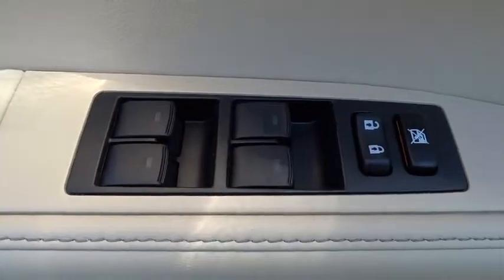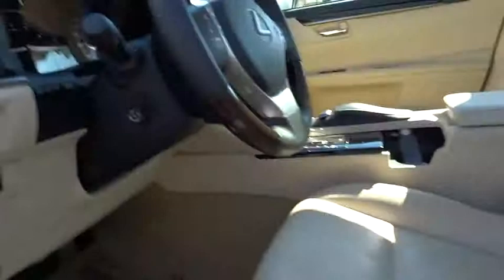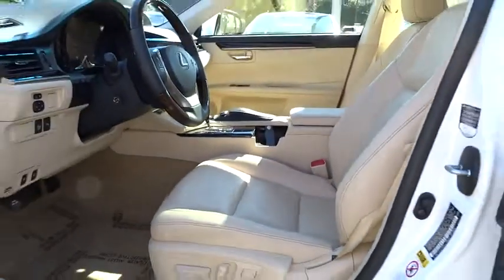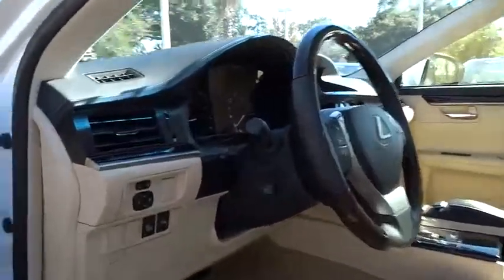Driver airbag, adjustable steering wheel, front floor mats, cruise control, keyless start, aluminum wheels, four-wheel disc brakes, keyless entry, AM FM stereo radio, FWD, rear defrost, universal garage door opener, auto off headlights.